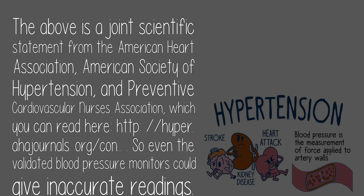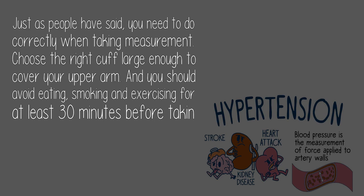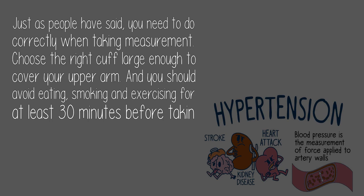So even validated blood pressure monitors could give inaccurate readings. You need to do things correctly when taking a measurement: choose the right cuff, large enough to cover your upper arm, and avoid eating, smoking, and exercising for at least 30 minutes before taking a measurement. When you do the measurement, sit quietly for 5 minutes with your back supported and feet on the floor, and support your arm so your elbow is at the level of your heart.